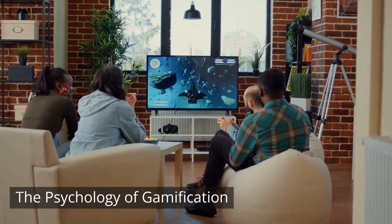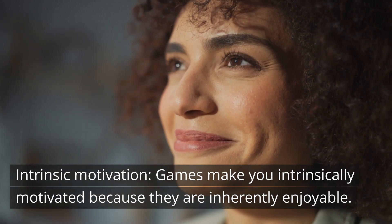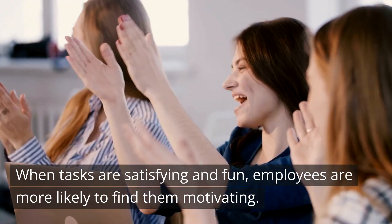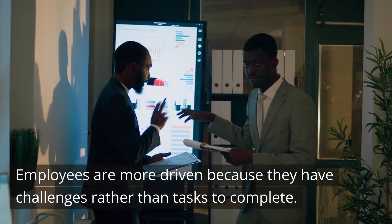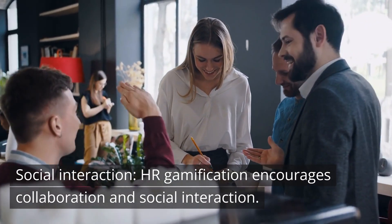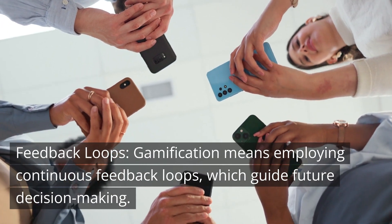The psychology of gamification. There are several key principles at play which make gamification a success. These include intrinsic motivation — games make you intrinsically motivated because they are inherently enjoyable, and when tasks are satisfying and fun, employees are more likely to find them motivating. Achievement: with gamification there is structure, and employees are more driven because they have challenges rather than tasks to complete. Social interaction: HR gamification encourages collaboration, creating a sense of belonging and community. Feedback loops: gamification employs continuous feedback loops which guide future decision-making.